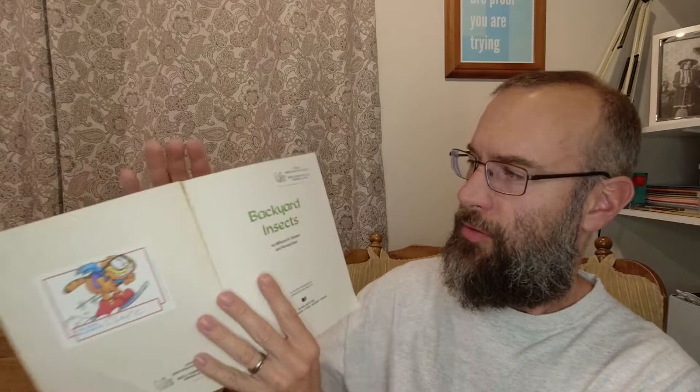Hi there friends. Today we're going to be reading a book called Backyard Insects. We can't see it on the cover here because there's a sticker, but it's by Millicent E. Selsam and Ronald Goer. It's a long interesting book, so stick with me. We're gonna read through this.